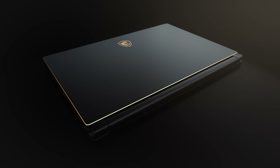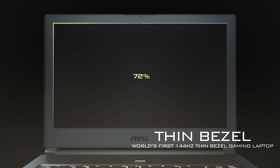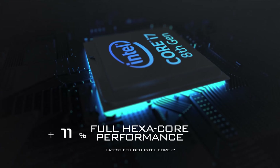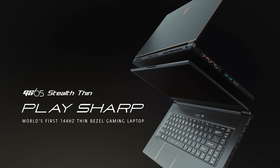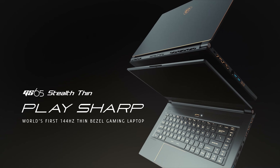MSI brings ultra thin gaming to life with their new GS65 Stealth. The 4.9 millimeter bezel, 144 hertz, 1080p panel, NVIDIA graphics, and 8th gen Intel CPUs make the new GS65 Stealth a true powerhouse with a small footprint. Find out more by following the link in the description below.